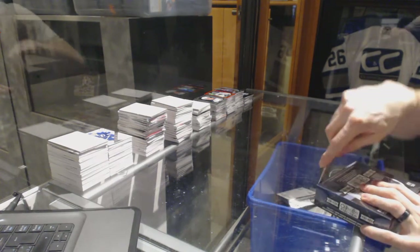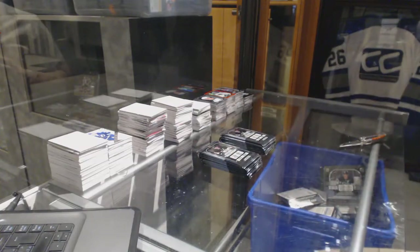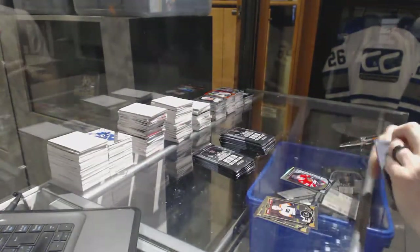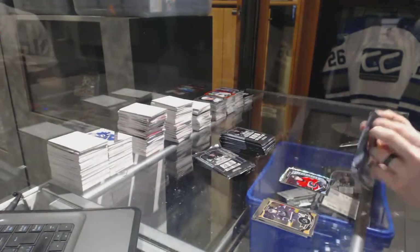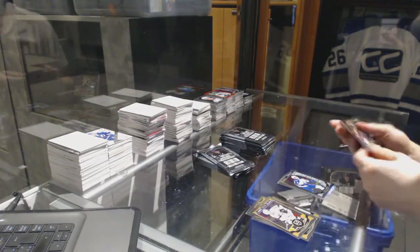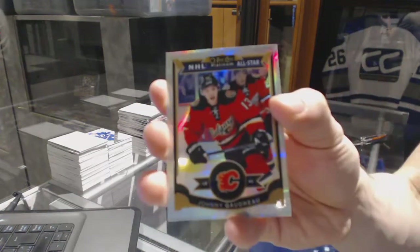Alright, and on to the 8th and final box of the break. We've got a Retro Rainbow for the Edmonton Oilers, Marty McSorley. And a Marquee Rookie for the Hawks, Artemi Panarin. We've got Rainbow Tracks for the Vancouver Canucks, Radim Vrbata. And a Marquee Rookie for the Flames, Sam Bennett. Rainbow Tracks for the San Jose Sharks, Joe Pavelski. And a Marquee Rookie for the Jets, Andrew Kopp. Team Logo's Die Cut for the Pittsburgh Penguins, Mario Lemieux. We've got a Rainbow for the Calgary Flames, Johnny Gaudreau.